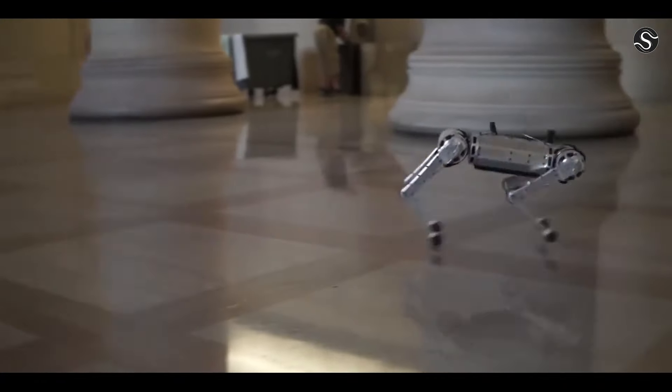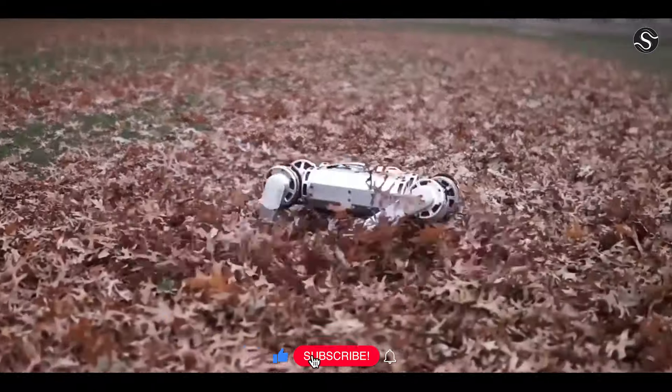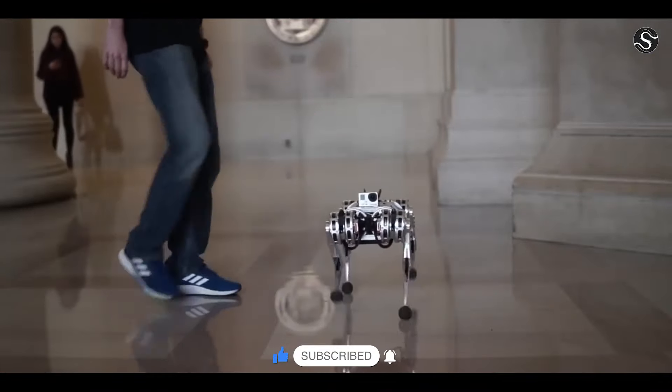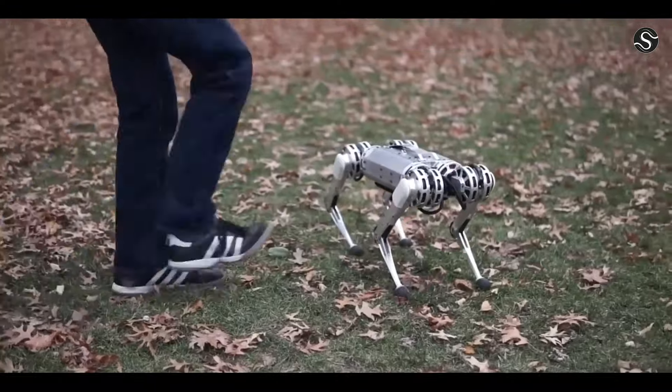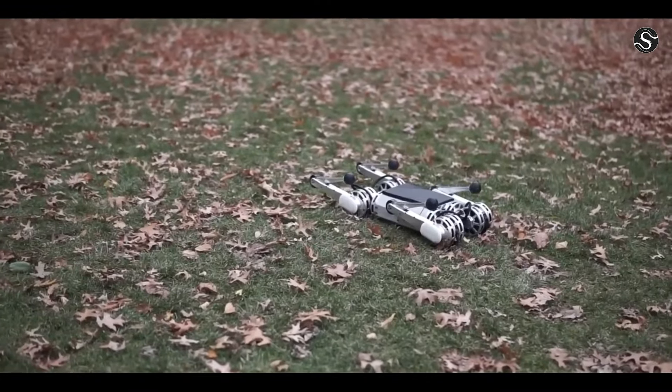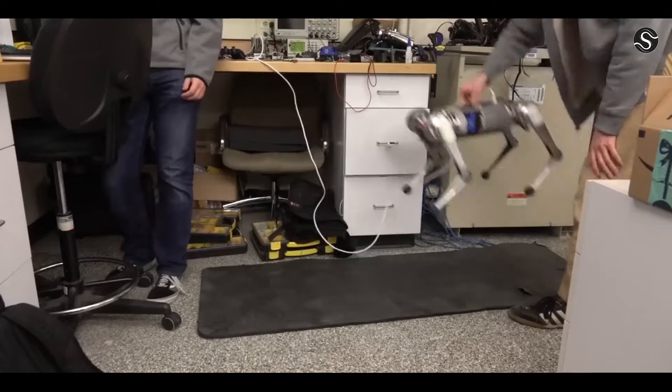The robot's modular design, powered by three low-cost electric motors, allows for the easy replacement of individual components. Its design also makes it virtually indestructible, ensuring minimal damage even in the event of a backflip. Despite its small size, the Mini Cheetah is capable of performing impressive feats.